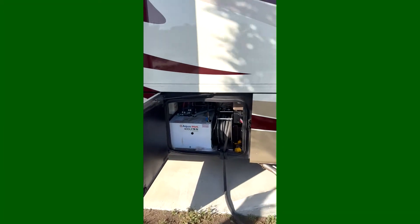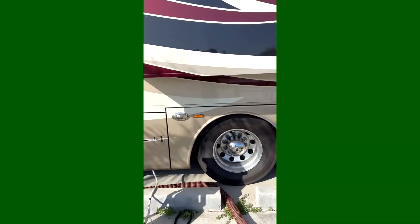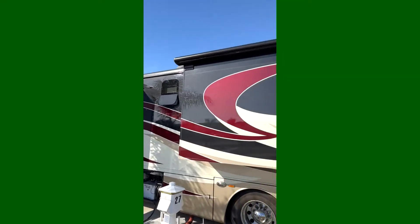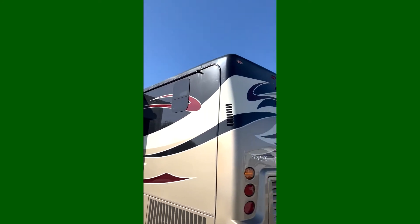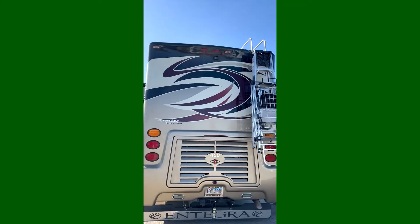It's also the same place where the electric is. She needs to be washed — I need to have it detailed. We went through some trees at our last campground; there was no way around it, and they brushed against the back and the sides.